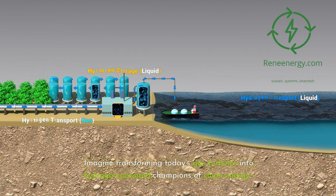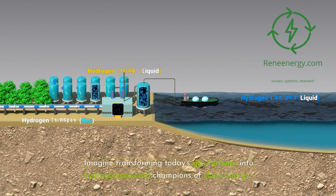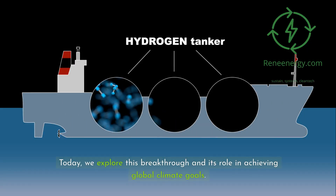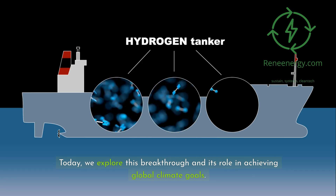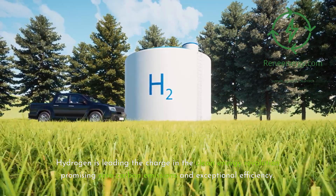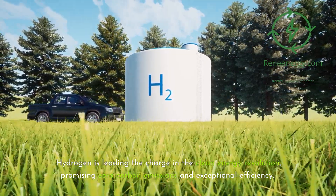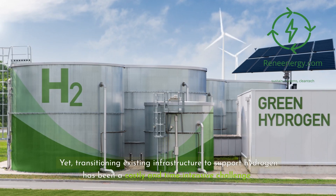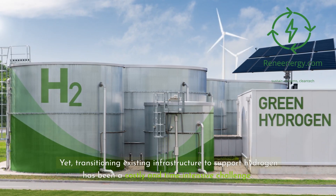Imagine transforming today's gas turbines into hydrogen-powered champions of clean energy. Today, we explore this breakthrough and its role in achieving global climate goals. Hydrogen is leading the charge in the clean energy revolution, promising zero carbon emissions and exceptional efficiency. Yet, transitioning existing infrastructure to support hydrogen has been a costly and time-intensive challenge.